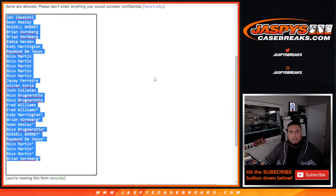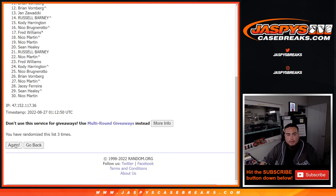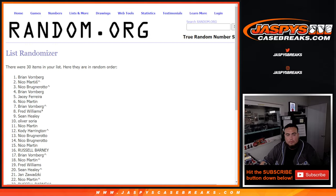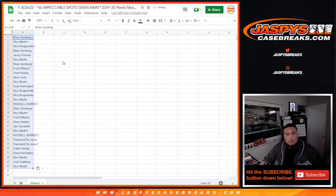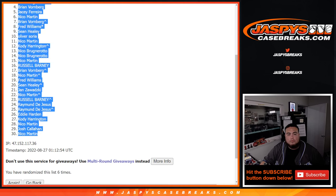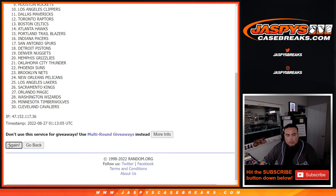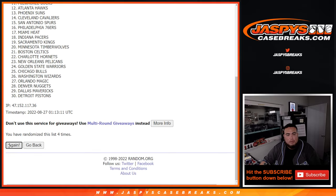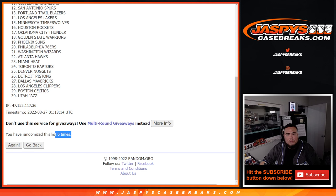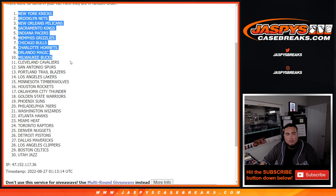Six times here on the names and teams for the pack filler — 1, 2, 3, 4, 5, 6. Knicks down to Jazz. Brian down to the Knicks, Brian down to Niko. Six times here — 1, 2, 3, 4, 5, 6. Knicks down to the Jazz.